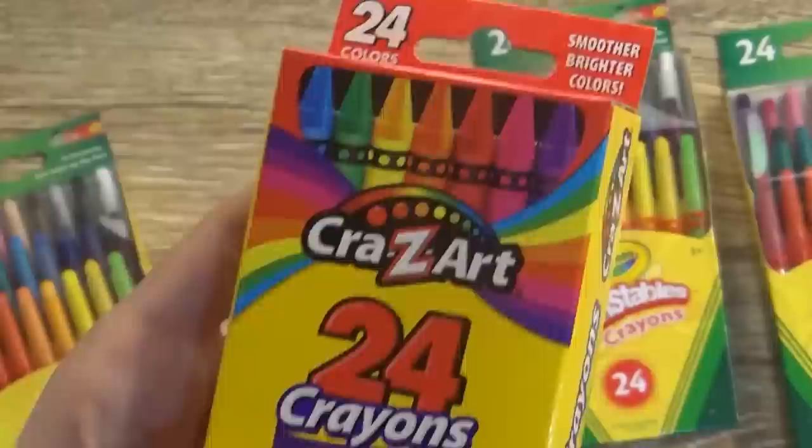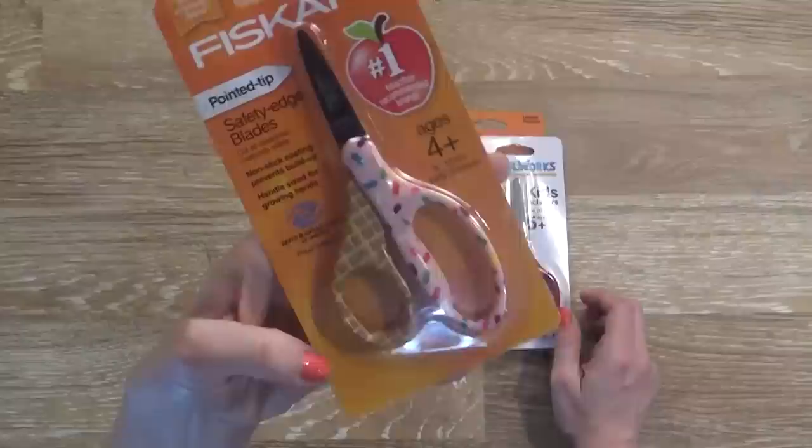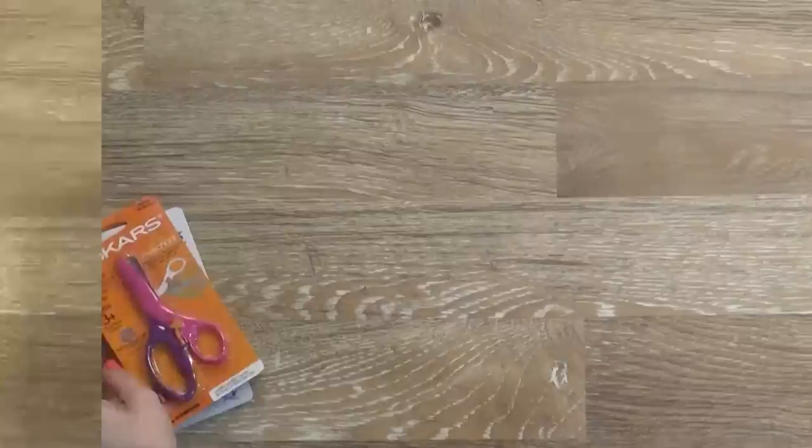Just a few more things from Walmart. I picked up a package of pencil-top erasers — we go through a lot of erasers in this house. And then I picked up scissors. Mackenzie chose these ones with a waffle and ice cream with sprinkles design — super cute. Jackson picked out plain red ones for only 50 cents. This one was more like two dollars. And then these ones I got for Lily.